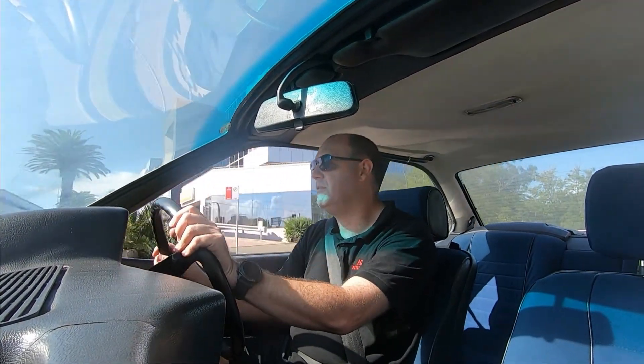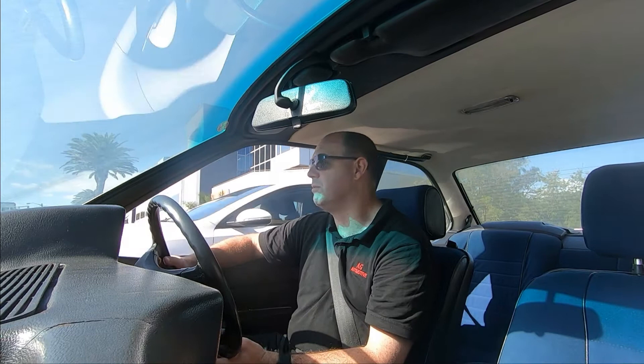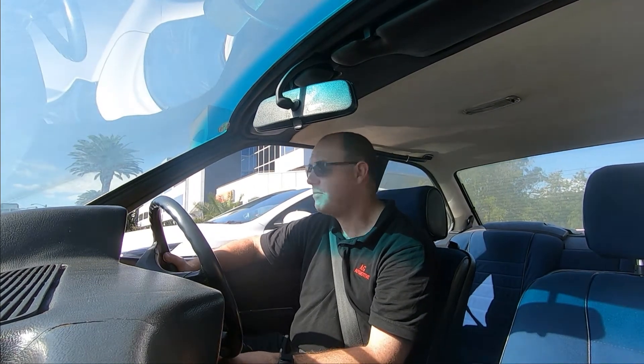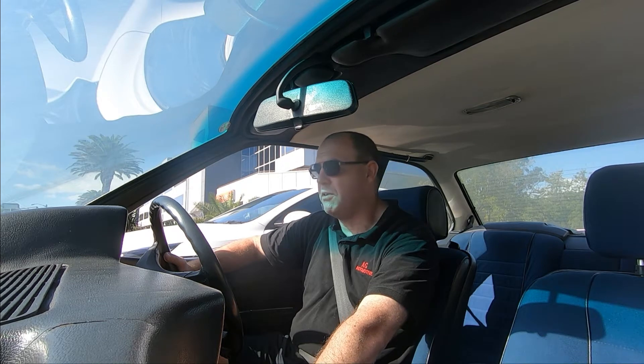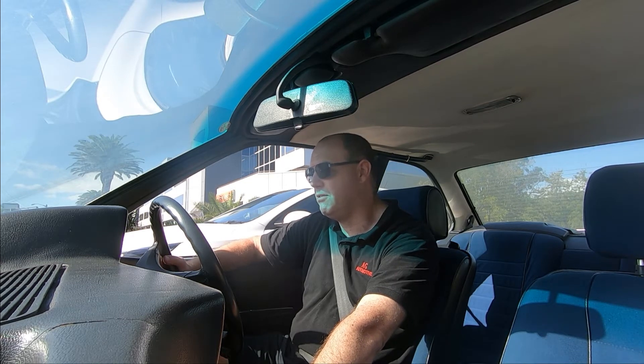The steering's a bit heavy and the brakes are a bit squishy, but you'd expect that from a 1977 model vehicle. Everything works, everything's really nice — it's a really nice car to drive.